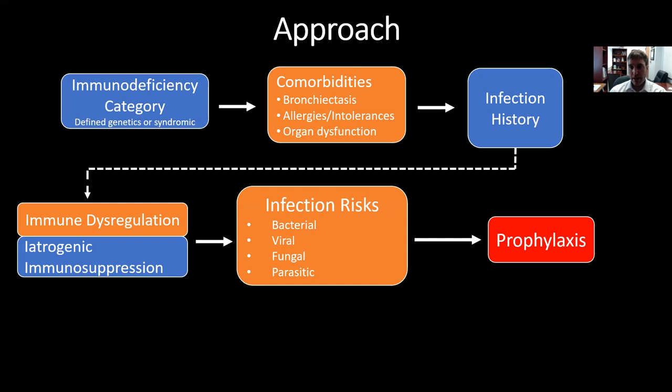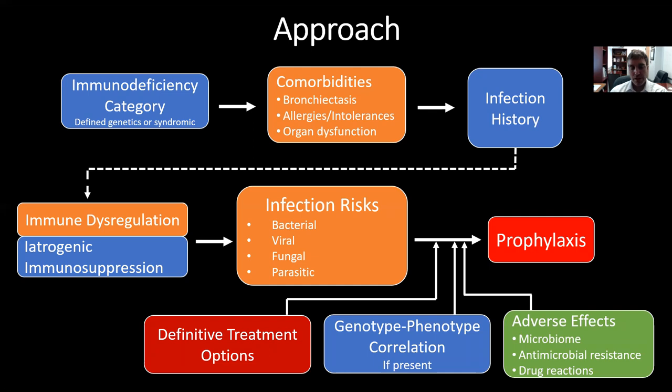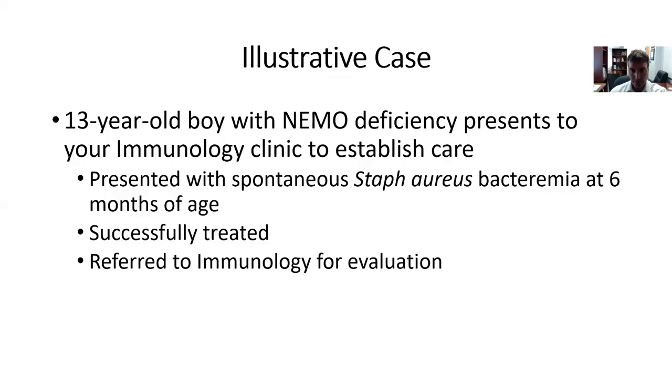From that, you get a sense of the infection risks of the specific patient — what specific infections they are likely to deal with, what they have dealt with, and what prophylaxis strategy you think is necessary. I add a few things I call modifiers that can impact the prophylaxis regimen you choose: whether there is a definitive treatment option for the patient's immune deficiency, whether there is a genotype-phenotype correlation, and what the potential adverse effects are for the antimicrobials being chosen.